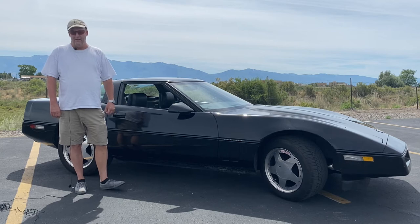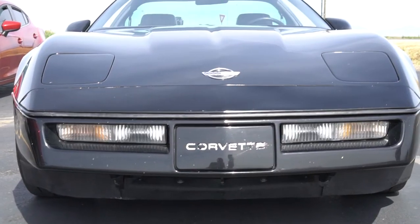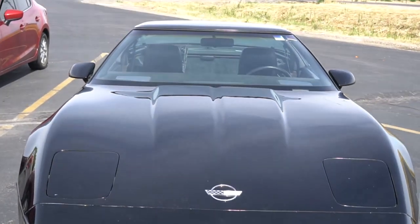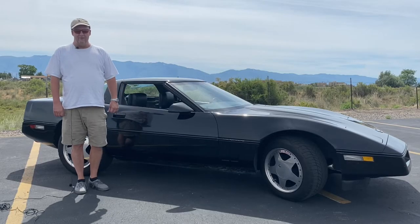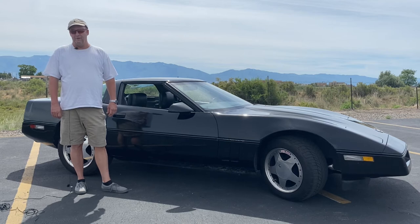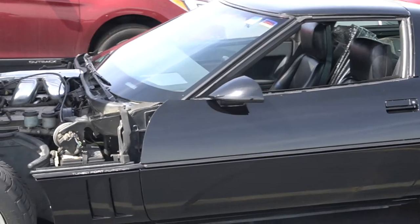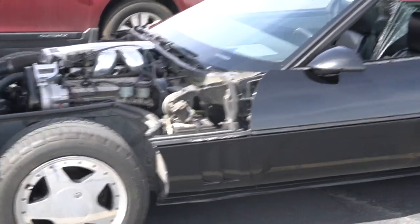He named it Black Beauty. My dad bought it in about 2008 and then he passed in 2016, so it kind of passed on to me. I really just kind of sat on it for a couple years thinking about it, and it kind of grew on me as it sat in my garage. I eventually decided to fix it up and make it what it should be, which is a good running Corvette.